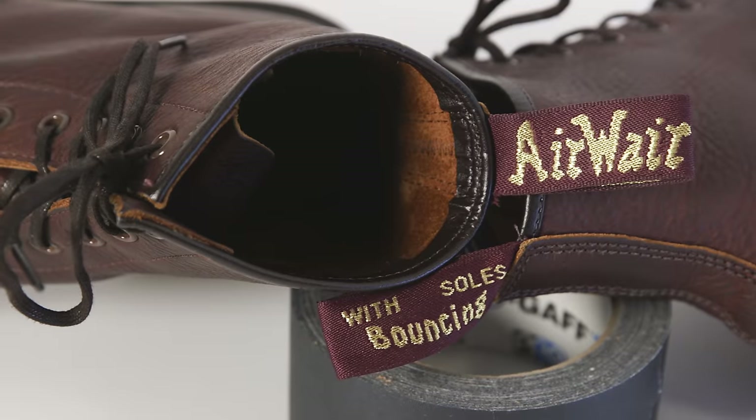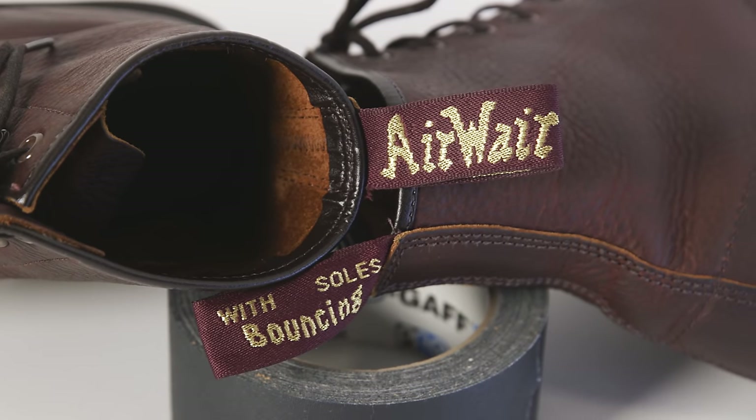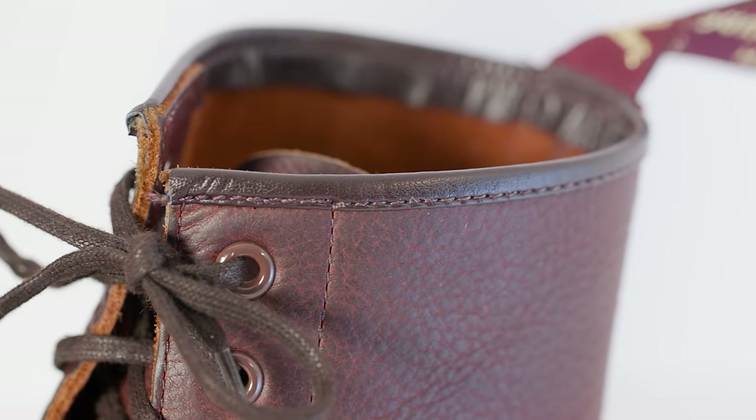I remember I had a pair of the cherry red ones — I think they had a skull emblazoned on them. These were the boots I would wear to metal shows and hardcore shows here in the Northeast back when that was a really big thing. And in my opinion, a good 1460 boot should be in any well-rounded collection.